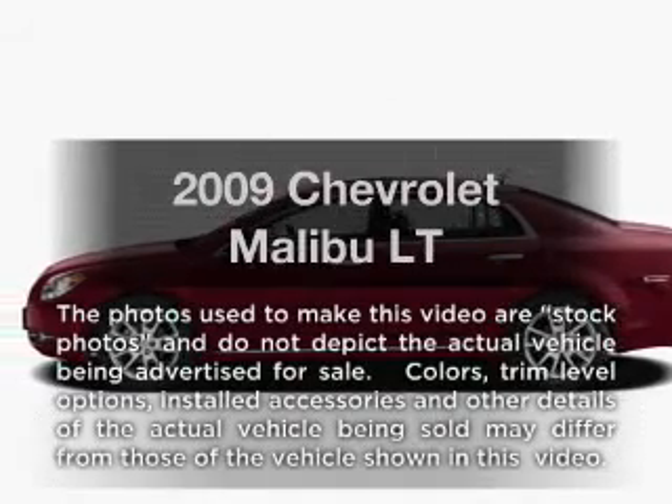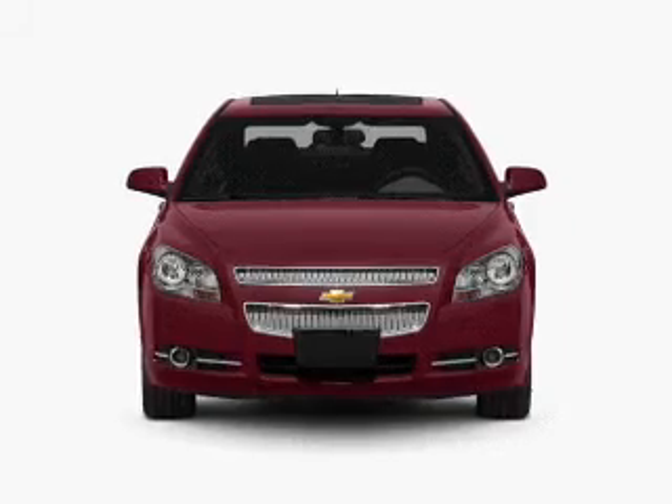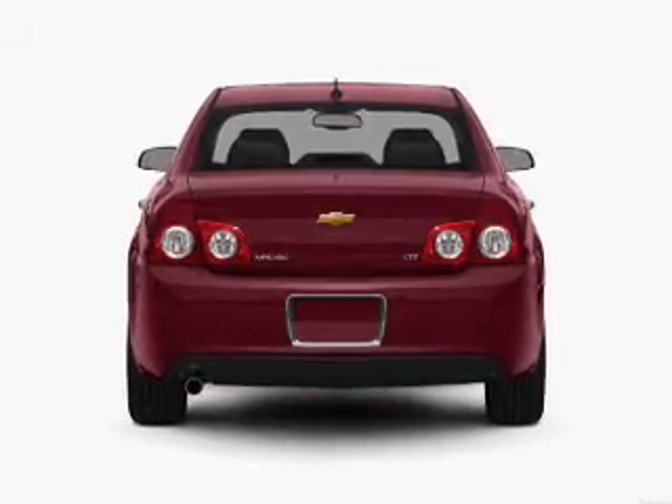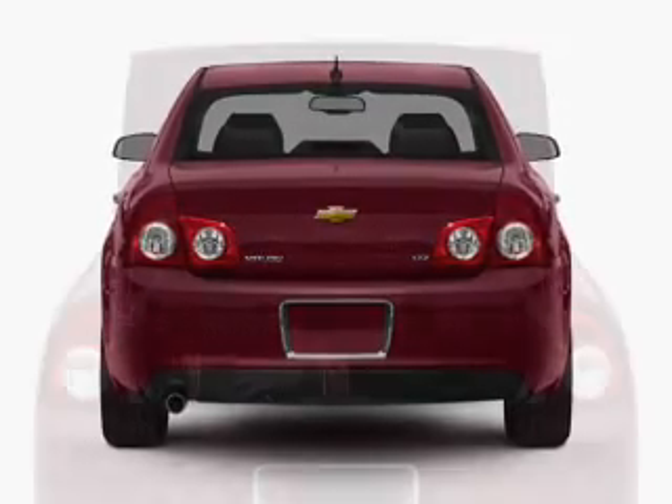Imagine yourself in this 2009 Chevrolet Malibu — everything you need under one roof with this great vehicle. With an efficient four-cylinder engine that responds smoothly to its automatic transmission, you will appreciate the safety feature of anti-lock brakes.